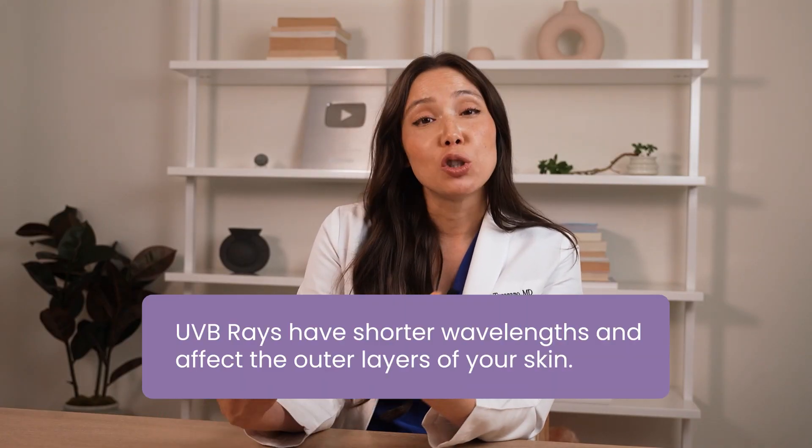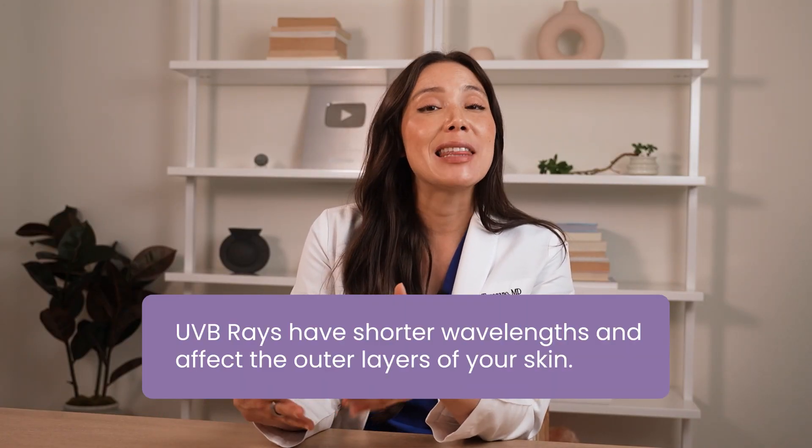UVB rays, on the other hand, have shorter wavelengths and primarily affect the outer layers of your skin, which can cause sunburns. But these rays are also more closely associated with skin cancer. While the medical community may not have all the answers, it is widely acknowledged that UV radiation — both UVA and UVB — contributes to the development of skin cancer.